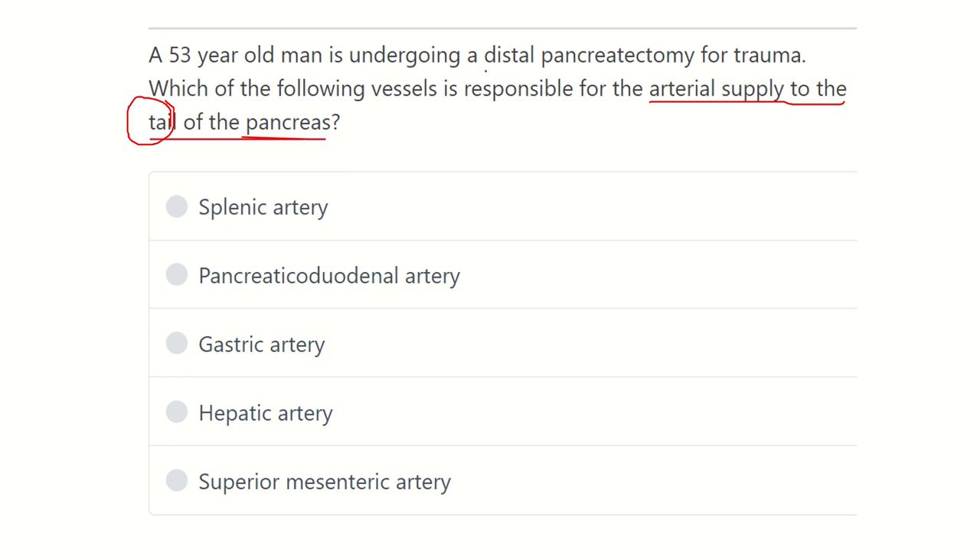This occurs due to distal pancreatectomy for trauma. The options are: splenic artery, pancreaticoduodenal artery, gastric artery, hepatic artery, and superior mesenteric artery. So first of all, let's see the division and parts of the pancreas.